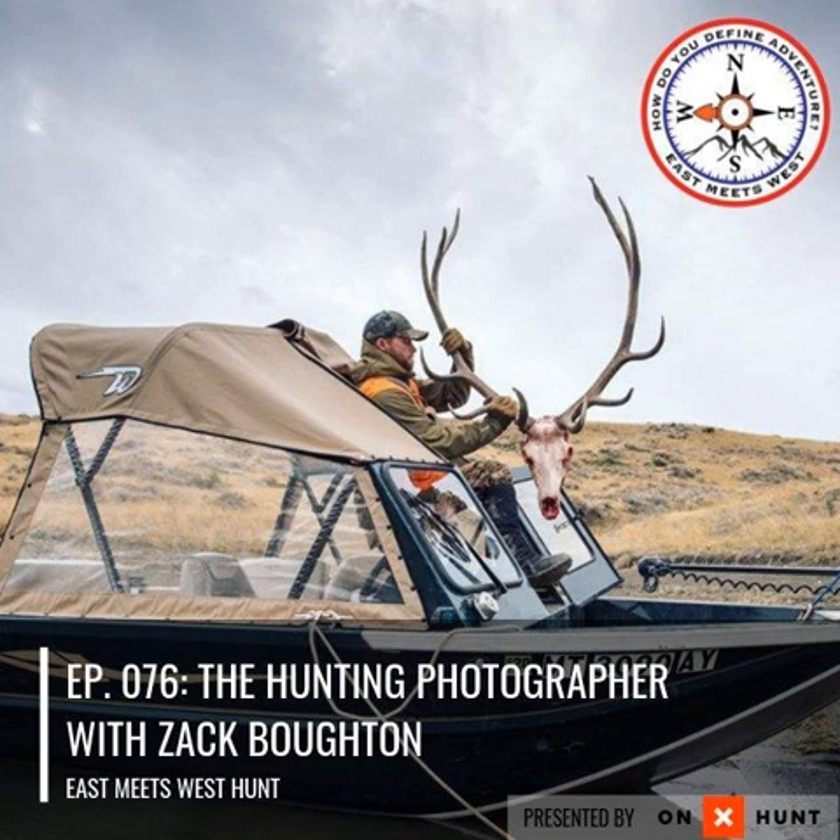I just released some new apparel live on the website — two new mountain buck hats. The first is in the Richardson 112 five-panel design in cardinal red and tan color with a brown and tan mountain bucks patch. The second is a six-panel tri-color hat, also a Richardson style.